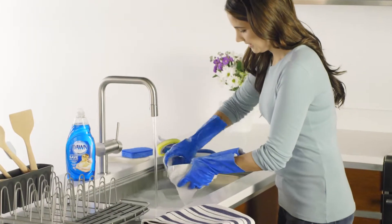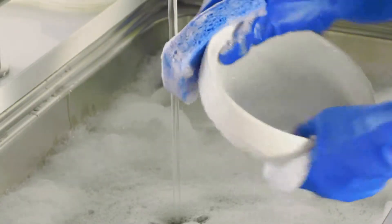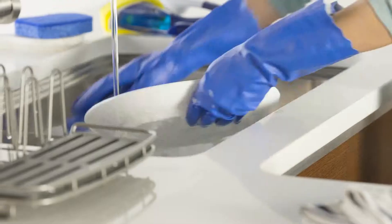Dawn sponges are designed specifically for dish and sink cleaning. Highly absorbent cellulose in our unique and patented wedge-shaped design.